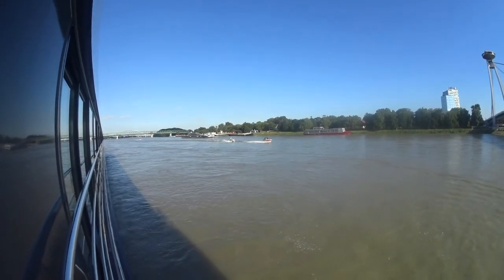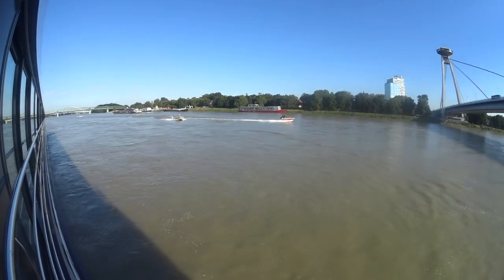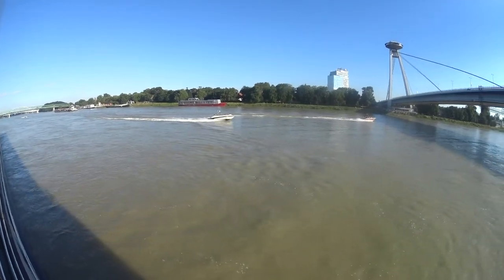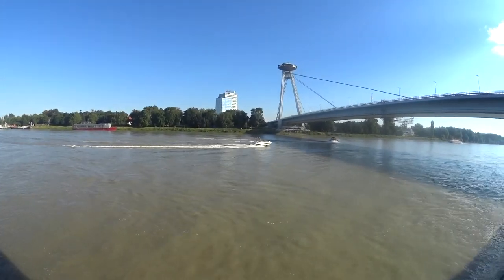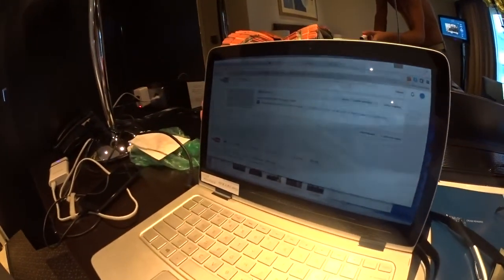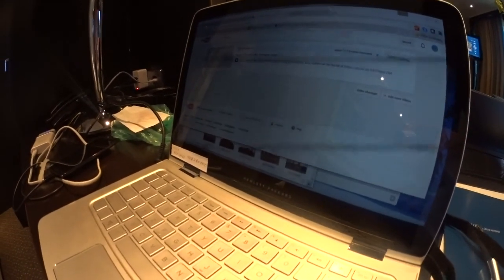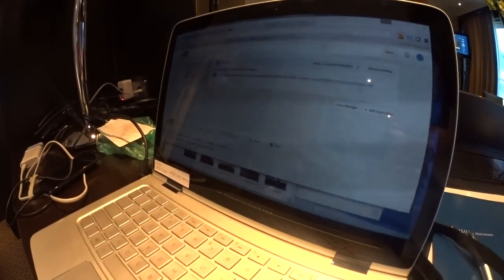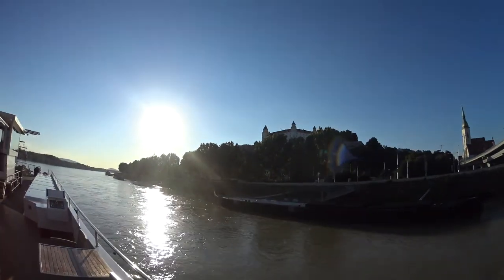We'll be departing Bratislava unfortunately somewhat soon. We've got some people having fun on their boats out here. They can rent these speedboats from speedboats.sk if you're ever in Bratislava when it's warm enough. Incidentally, I'm processing a video I was able to get up on YouTube — I found a link the cruise ship wasn't blocking so I was able to upload one. We are leaving Bratislava unfortunately. It's a nice town here.